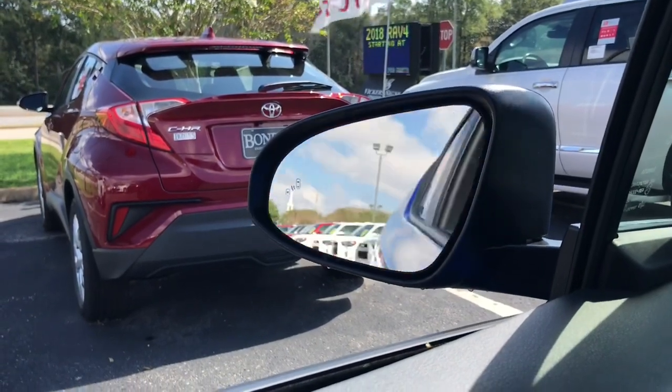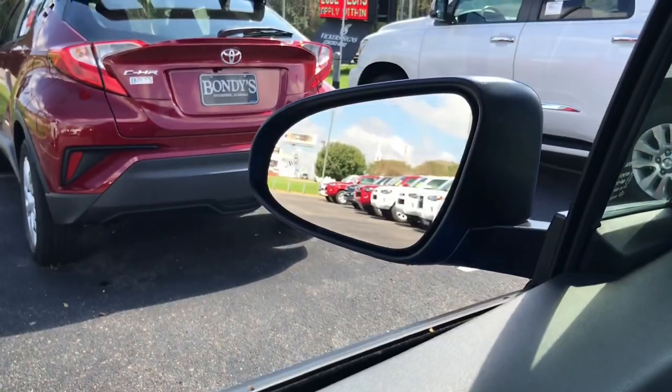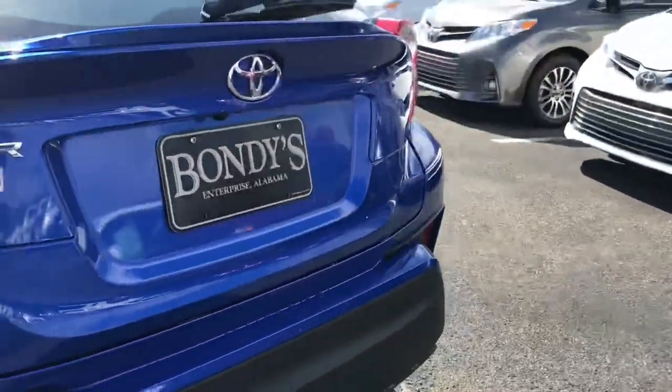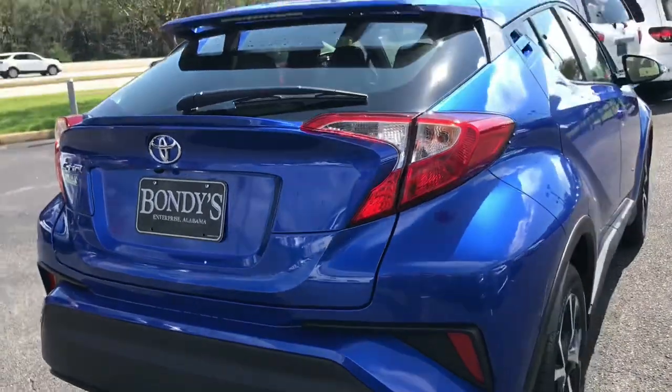A new feature is power folding side mirrors, which is neat to get this vehicle tucked down and parked every night. When you come around the back, everything's pretty similar. This color is perfect with the sunshine and the blue eclipse.